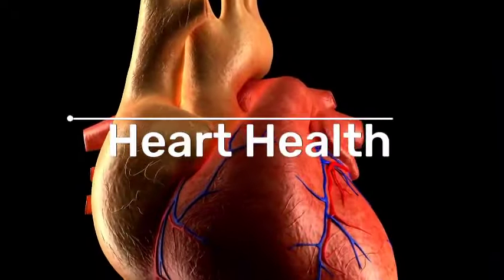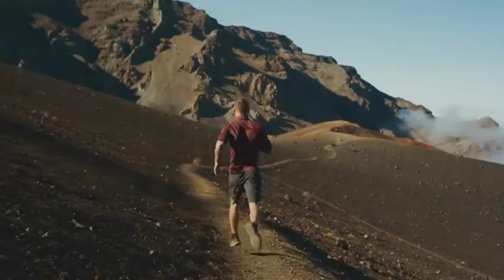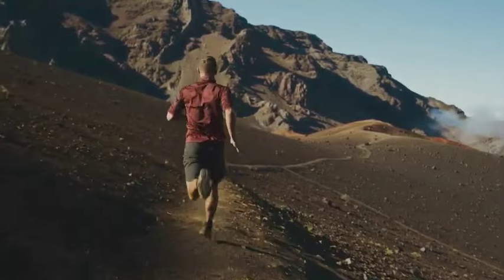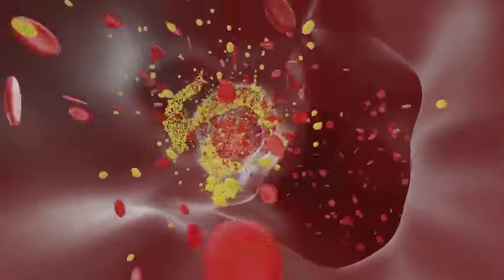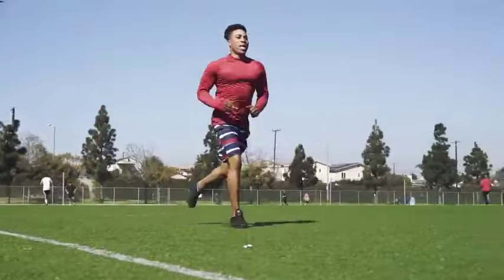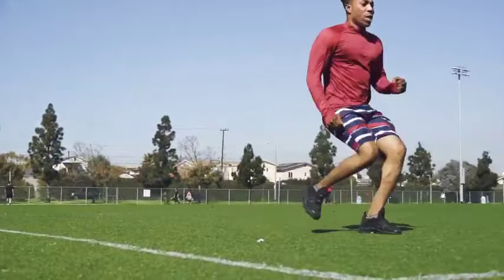6. Heart Health. Cardiovascular adaptations are among the top benefits of zone 2 training for runners. Because this type of training takes place squarely in the aerobic zone, zone 2 cardio strengthens the heart and lungs. As the heart gets stronger, stroke volume increases, which means that the heart is able to pump more blood and thus oxygen out to the body every time it beats. This can effectively reduce heart rate because the heart becomes more efficient. Capillary density increases, allowing for better perfusion of working muscles.